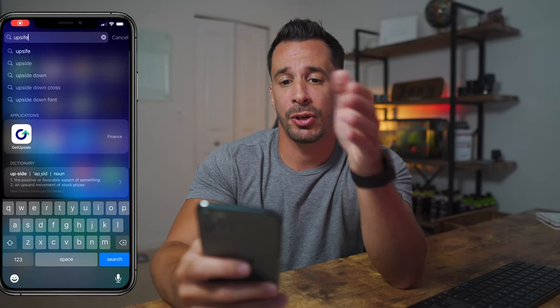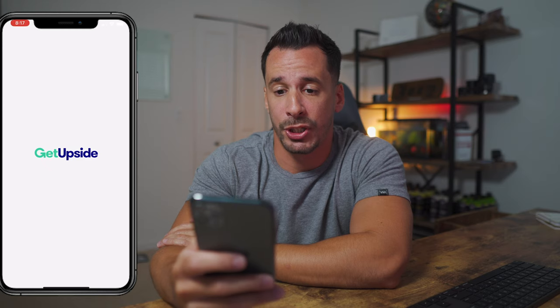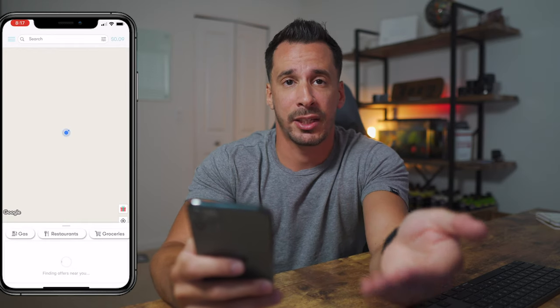First, you want to go ahead and download the app. We're going to open the app on my phone and I'll walk you through that process. The app is called GetUpside. Once you open the app and you've already installed it on your phone, the first thing you're going to do is locate a gas station.